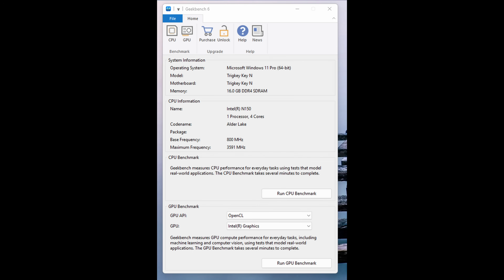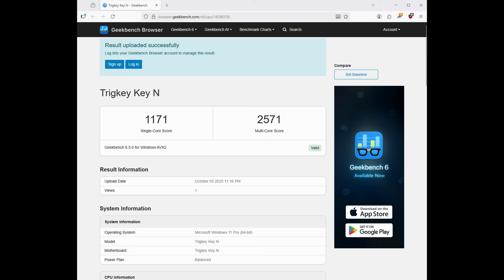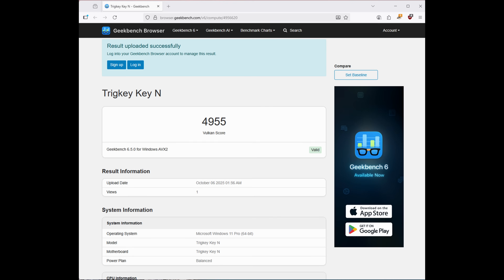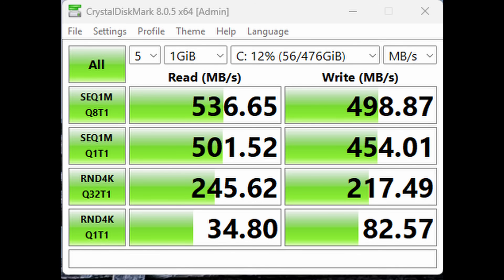I ran Geekbench 6 next, getting 1171 in single-core and 2571 in multi-core, 4219 for OpenCL, and 4955 for Vulkan. For CrystalDiskMark, the read speed came in at 536 MB/s, which isn't surprising since it's a SATA SSD rather than a PCIe NVMe.